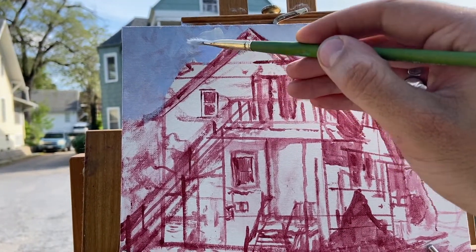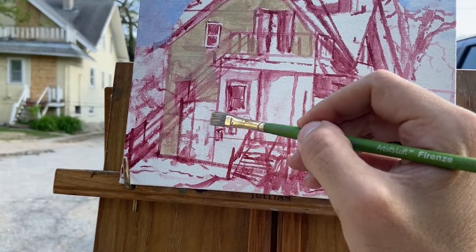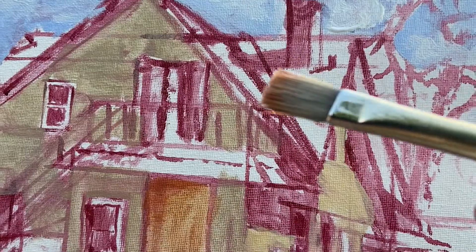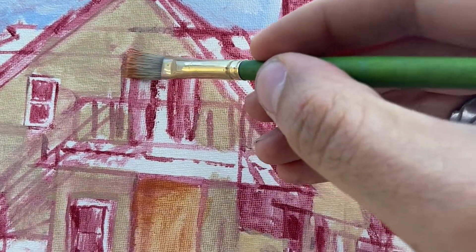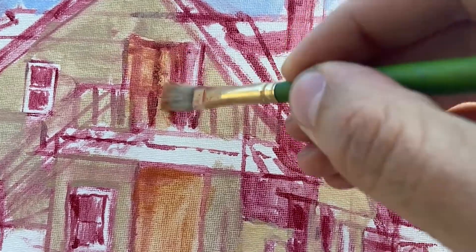My strategy right now is just going to be to kind of wash in the general colors and capture the different colors and tones of the building, and then I'll come in over the top of it with more opaque paint.